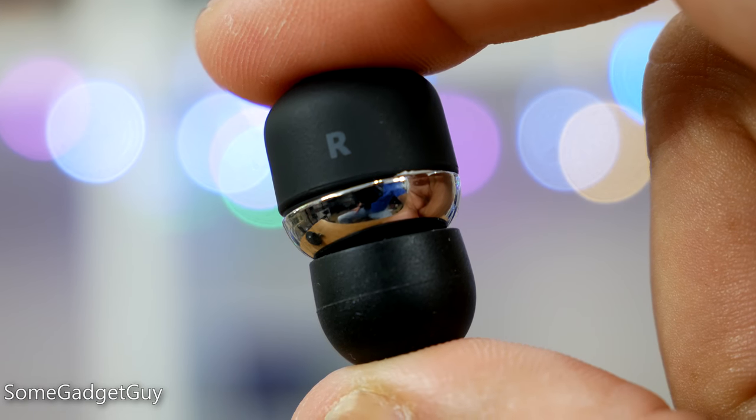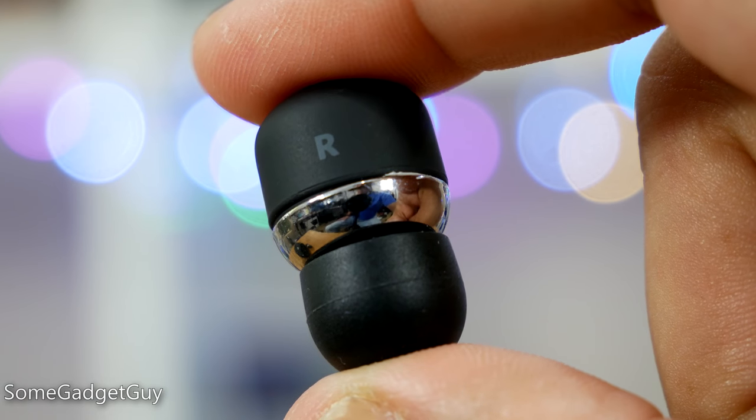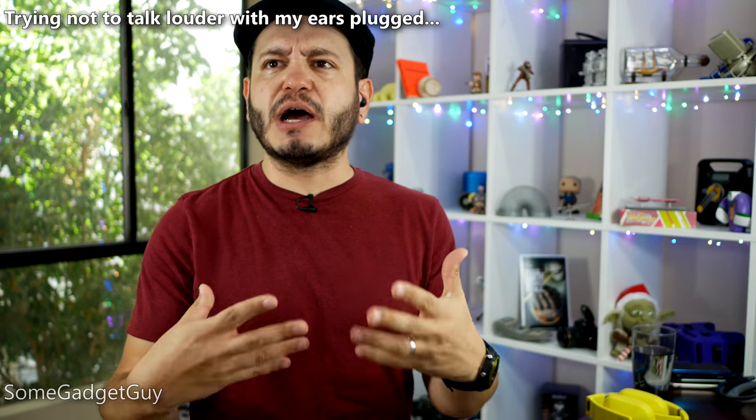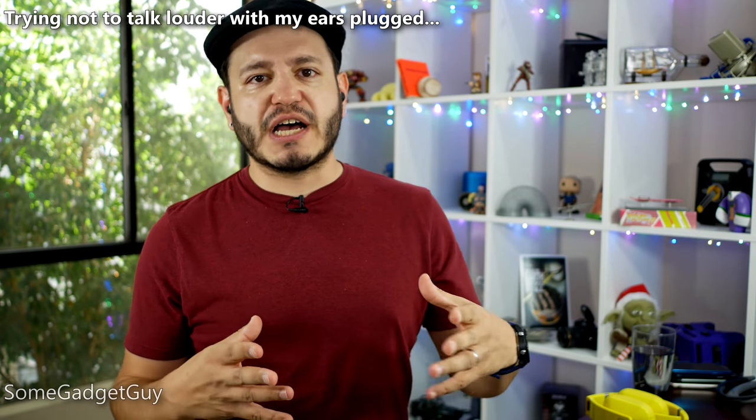I've never had any issues with in-ear earbuds in the past. I actually prefer having something inside the ear canal when I'm wearing this kind of solution, and these fit phenomenally well. I was really worried there would be some risk of jostling or shaking them out, especially when I get really sweaty, that they might pop out of my ears — and I haven't had any situations like that over a week of use.